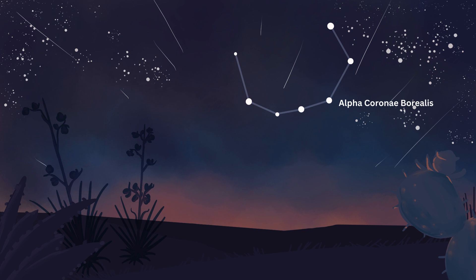Alpha Corona Borealis, or Alphecca, is the star closest to us at 75 light-years away, with an apparent magnitude of 2.21. It is actually an eclipsing binary star. Alpha Corona Borealis A is a white main-sequence star with a surface temperature of about 9,700 Kelvin and a mass of 2.58 solar masses. Alpha Corona Borealis B is a yellow main-sequence star similar to our sun in temperature and color, with a mass of 0.92 solar masses. These two stars orbit each other, creating a dynamic system that is fascinating to astronomers and contributes to our understanding of stellar evolution.